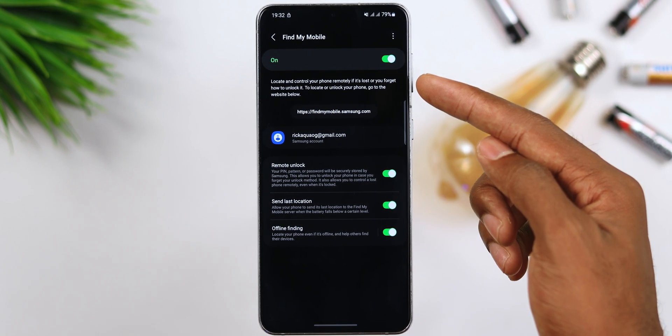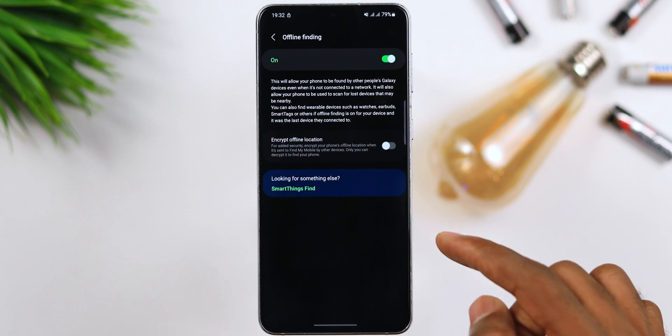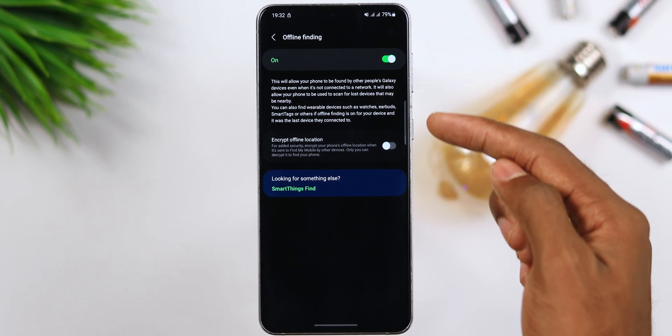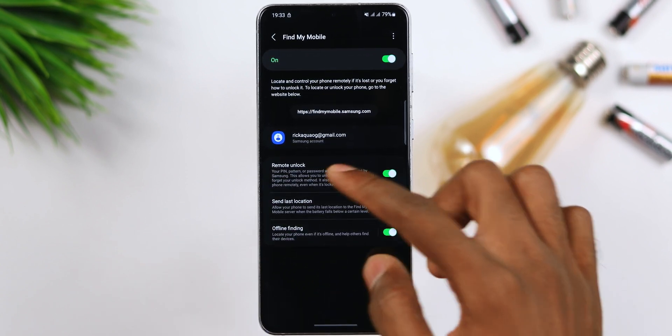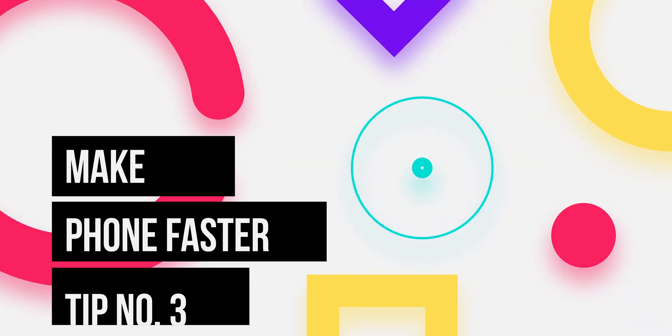Don't forget to turn on Offline Finding as well. This will allow your phone to be found by other Galaxy devices even when it's not connected to a network. It will also allow your phone to scan for lost devices nearby, and you can find wearable devices such as watches, earbuds, or smart tags if Offline Finding is on. It's just like iOS where iPhones send signals to other iPhones — this makes it easy to locate your Android devices even when they're off.